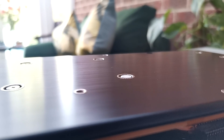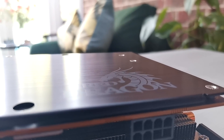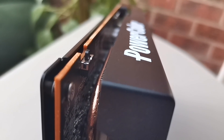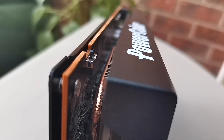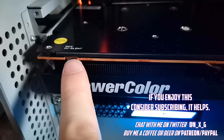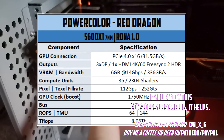No BIOS flashes required — this is how they work straight out of the box. That matte black plating complete with embossed Red Dragon logo and dual axial fans looks great. And the cooling with that thick copper heatsink, you can tell this is no budget card. Dual BIOS is just a flick away with an overclocked BIOS as standard, or a cool and quiet silent mode if you like to play games in church. This does reduce the clock and voltage to keep acoustics lower, but all my tests are on the still very quiet yet far more powerful overclocked mode.